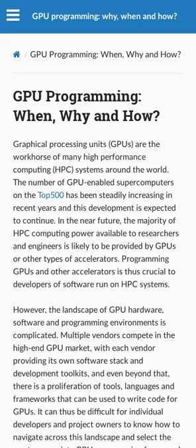The future of high-performance computing (HPC) systems is likely to be provided by GPUs or other types of accelerators, so programming GPUs and other accelerators is crucial to HPC system software developers. It can be difficult for developers and project owners to know how to navigate the landscape of software and programming environments available for GPU hardware. This course is aimed at helping both software developers and decision-makers make more informed decisions on which languages or frameworks to learn and use for their projects.